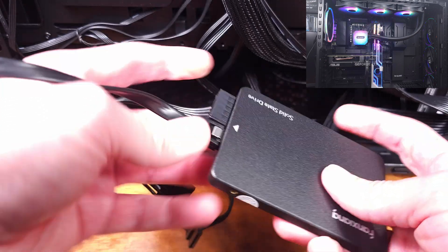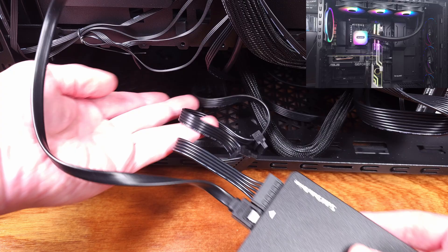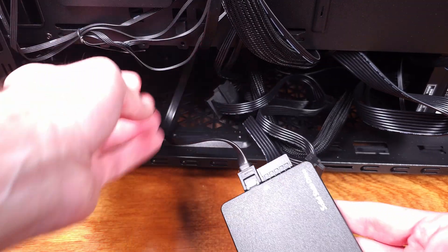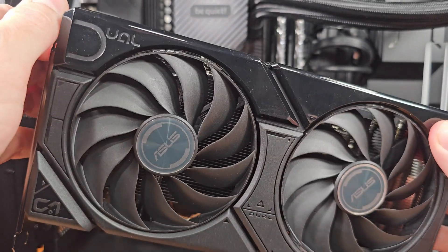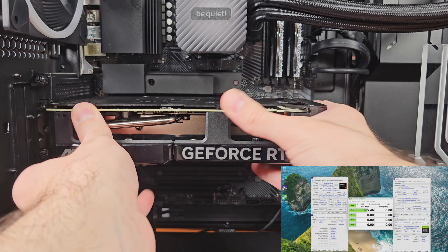In terms of the performance testing, I ran the CrystalDiskMark 8 benchmark on this solid state drive to get a feel for the performance. I saw about 520MB per second write speed on average and about 550 to 560MB per second read speed on average.